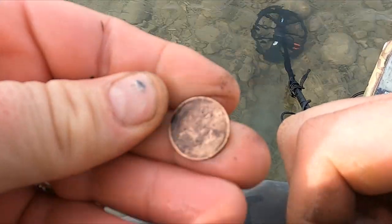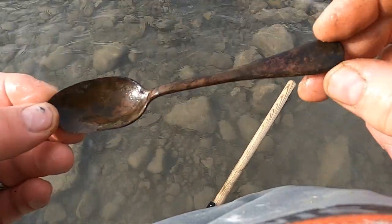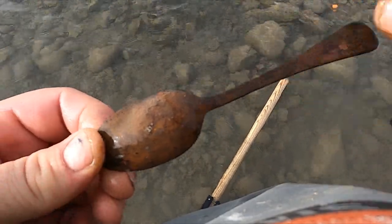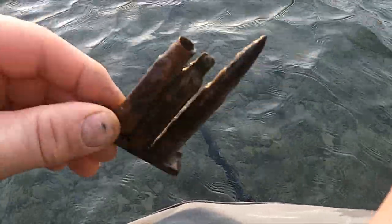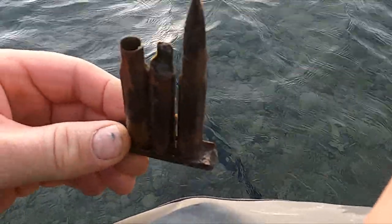Okay, another wheatie — 1940. Let's get a spoon. I don't think it's too awfully old. Yeah, I don't think I've ever found bullets racked up like that. I got a bunch of these shells today but never like that.